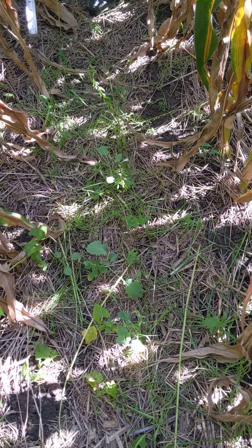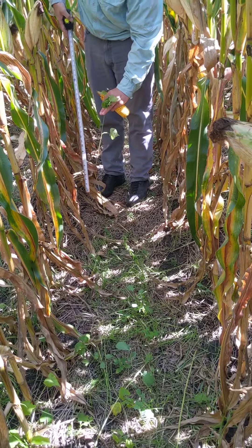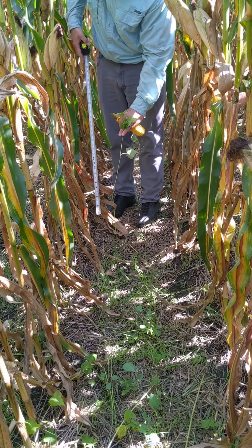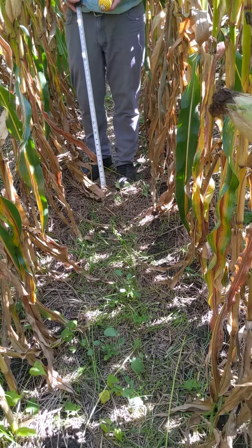The buckwheat is starting to senesce and turn down. This is like a 30-inch tall buckwheat. We don't have too many of them that are standing anymore. They're just tipping over — they're going through their life cycle.